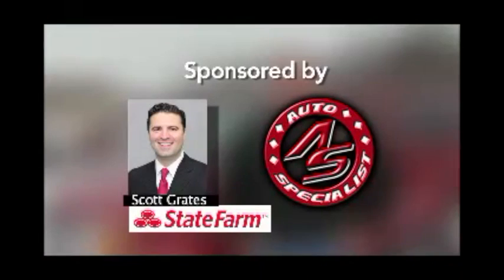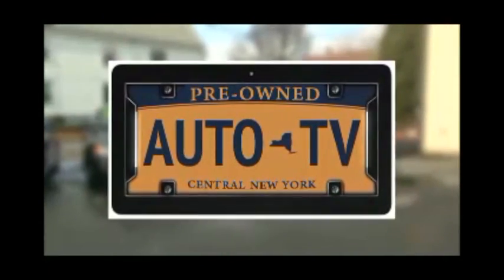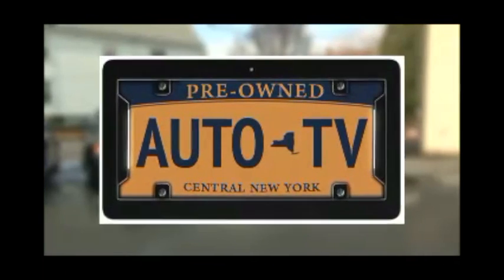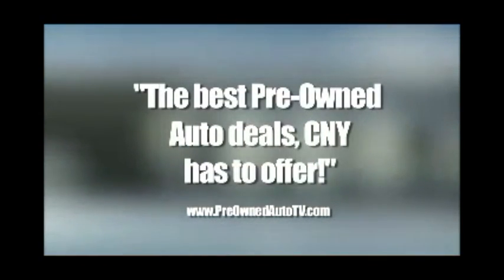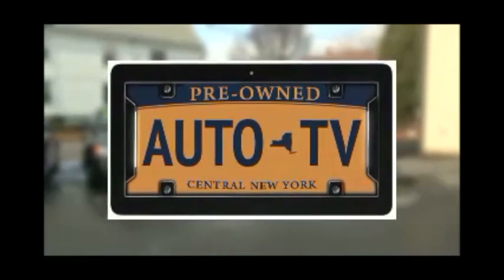Pre-Owned Auto TV — we make car buying easy. Brought to you by Scott Grates State Farm Insurance and the Auto Specialist. This is Pre-Owned Auto TV, the place to find your next car, truck, SUV, or van. For the next 30 minutes, you'll see some of the best pre-owned deals Central New York has to offer from some of the area's best pre-owned dealers.